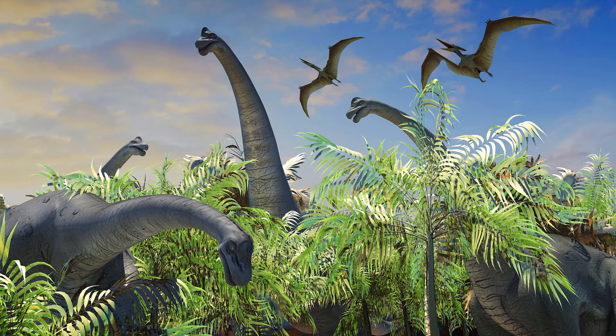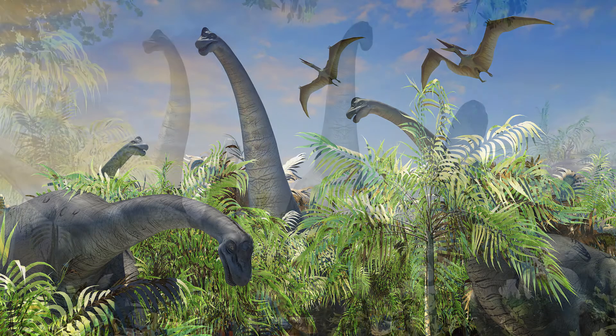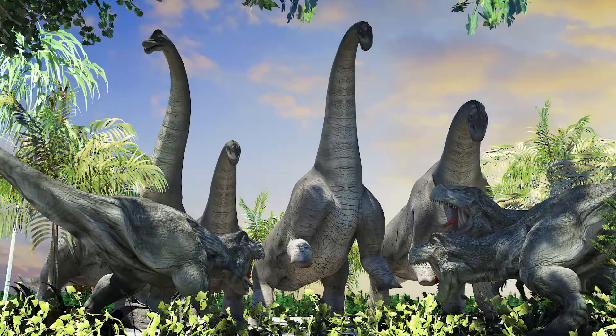This is a herbivorous dinosaur with a huge body. It is 25 to 28 meters long and weighs 40 to 50 tons, making it hard to imagine how big it is.